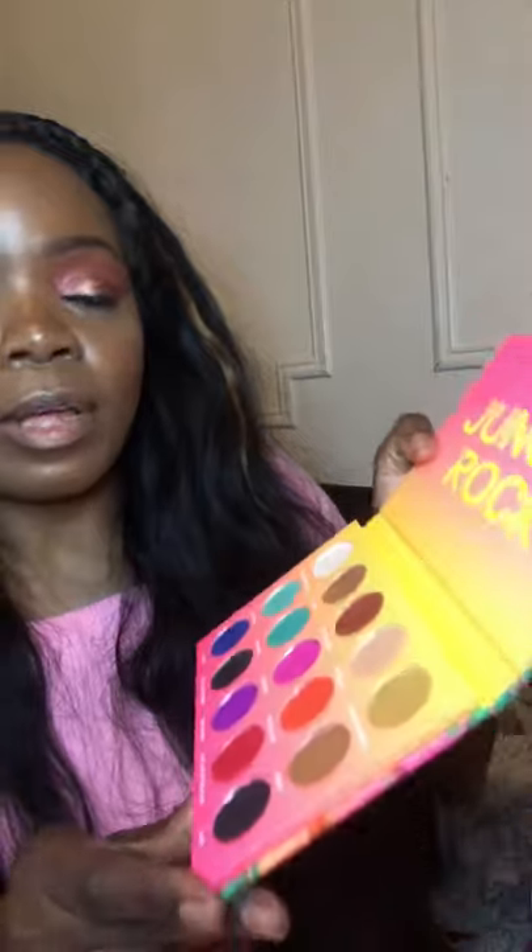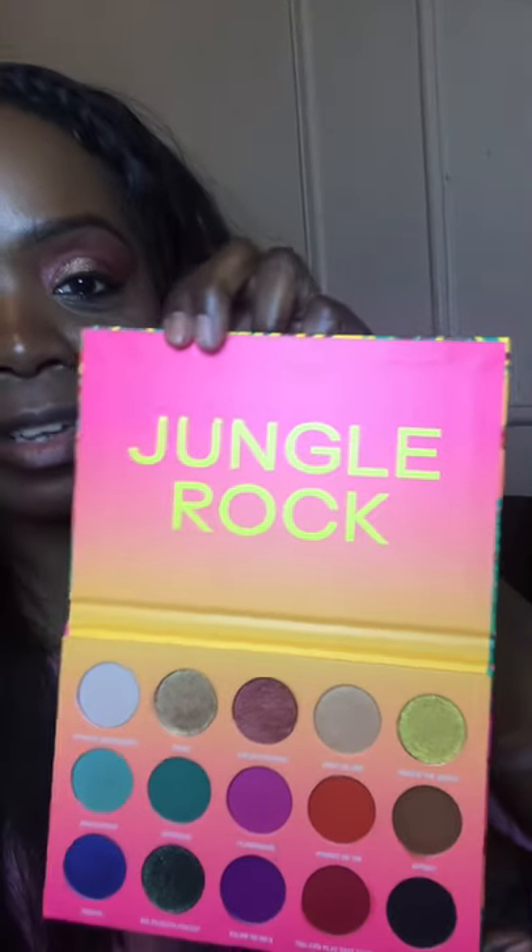Hopefully I did justice by showing you guys what the Jungle Rock collection looks like — I kept wanting to say Jungle Book because of the movie! I love this. So now I'm going to put this away and get into the brushes and give you a quick demonstration of what the highlighter looks like.